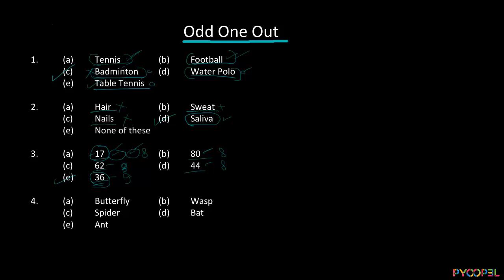Question 4. We have butterfly, wasp, spider, bat, and ant. A butterfly can fly, a wasp can fly, a bat can fly, but an ant and a spider normally do not fly — so the flying approach doesn't work here. We can go with the fact that a butterfly is an insect, a spider is an insect, an ant is an insect, a wasp is an insect, but a bat is not. So option D — bat — is our correct answer.